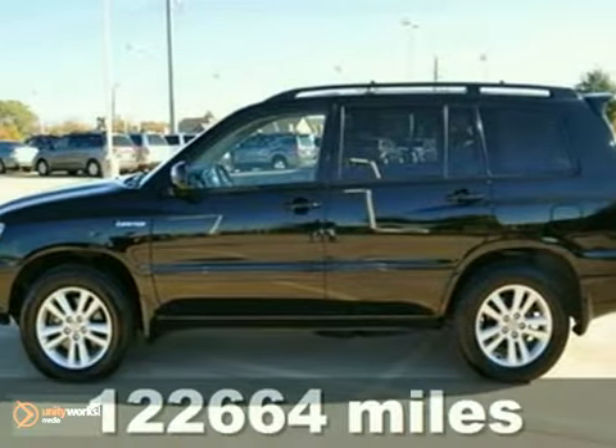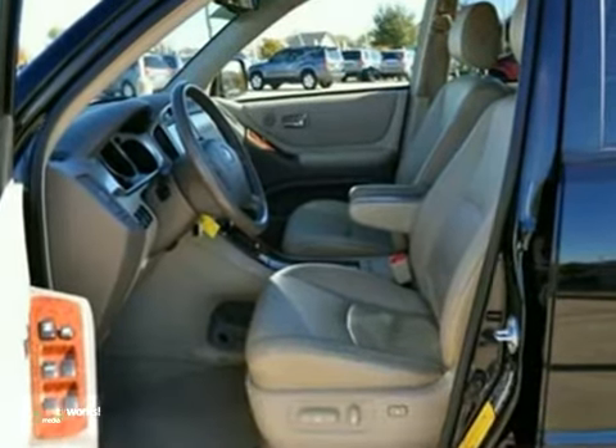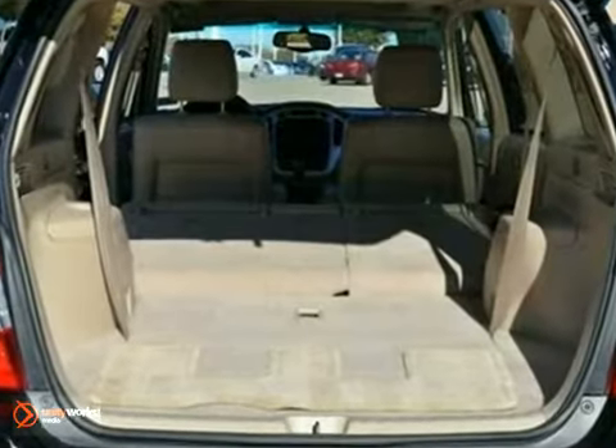Here's a 2006 Toyota Highlander LTD that's extra clean. You'll save at the pump with this vehicle — it gets 31 miles per gallon on the highway and 27 in the city. Features include four-wheel drive, heated mirrors and leather seats.